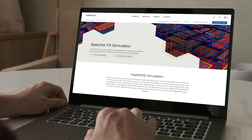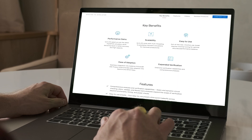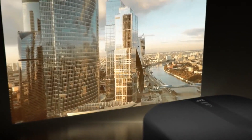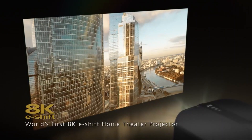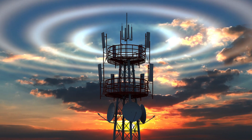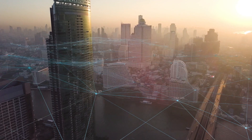A key part of Cadence's solution is the new Spectre FX Simulator that delivers a leap-in runtime performance — over three times faster in some cases. DILA device can be applied not only to display applications, but also to optical communications such as 5G and beyond. We really value our partnership with Cadence and trust them in solving tomorrow's challenges today.